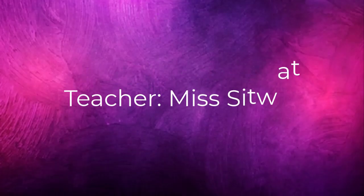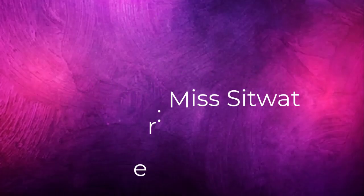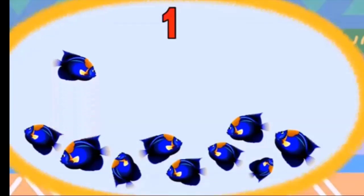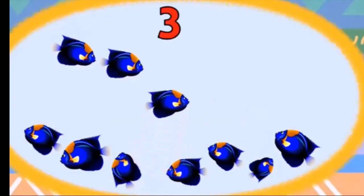Hello students, I'm your teacher Miss Iqra. I hope you all are fine. Today we will learn about counting, so let's start and enjoy the counting. Now you will count with me: one, two, three.